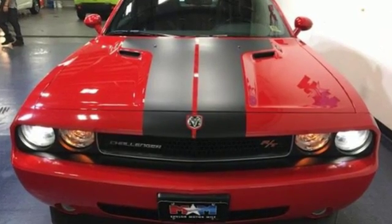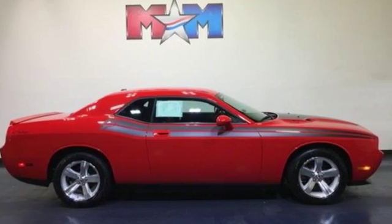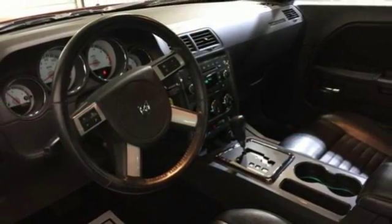Road and Track explains: unlike the original Challenger, which had a shapely fuselage body that wrapped under at the rocker panels, the new car is slightly more slab-sided — but that's a good thing, because it makes this muscular car look as if it is firmly planted to the tarmac.